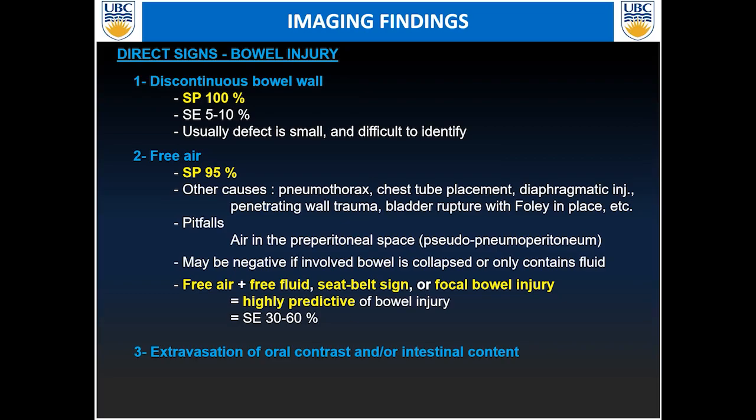Keep in mind there are pitfalls with free air. You can get free air if you have a pneumothorax tracking down to the abdominal level, secondary to chest tube placement, a diaphragmatic injury, or penetrating abdominal wall trauma — since air can come from outside and track within the peritoneal cavity. Similarly, rupture of the bladder with a Foley catheter in place may cause pneumoperitoneum. Air can also be isolated to the space between the abdominal wall and peritoneal space, sometimes called pseudopneumoperitoneum. Keep in mind you may not have any free air even if the bowel is perforated, for example if the bowel was collapsed before injury or only containing fluid.